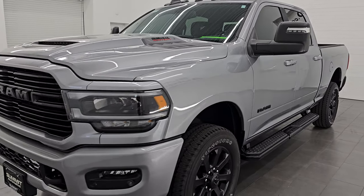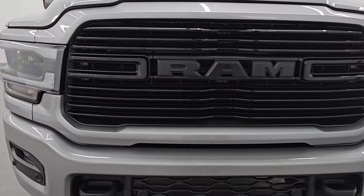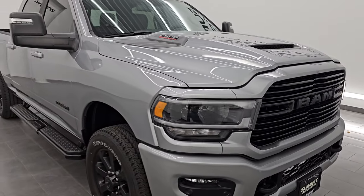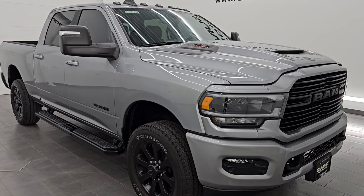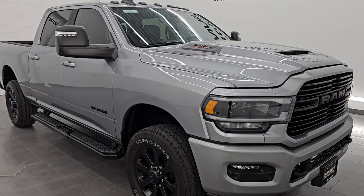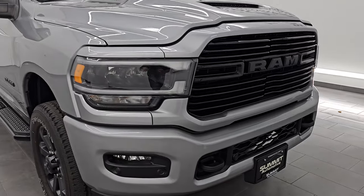This 2024 Ram 2500 has a 6.4 liter V8 Hemi engine paired with the 8-speed automatic transmission. This truck has been fully safetied and inspected by our service shop per the state of Wisconsin inspection process. It has a fresh oil and filter change, all the fluids have been checked and topped off, and it is 100% ready to go. This is a one owner, clean title history from right here in Wisconsin.